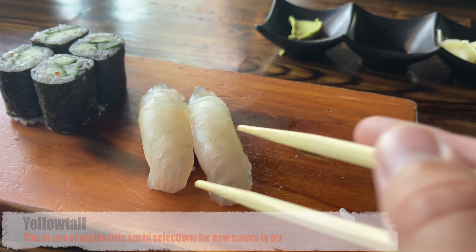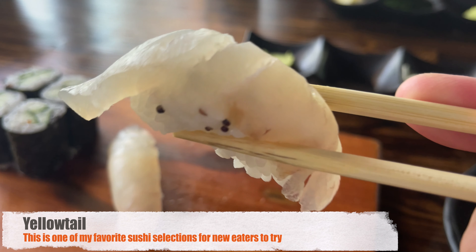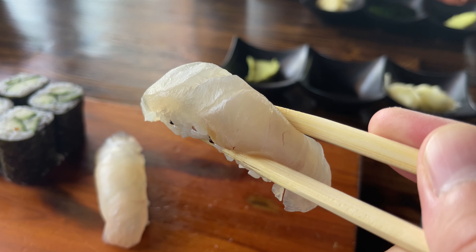Now here, if you know, then you know. The yellowtail is one of my favorite selections for new eaters because, in my opinion, it's such a mild flavored fish, but it's packed with so much flavor.